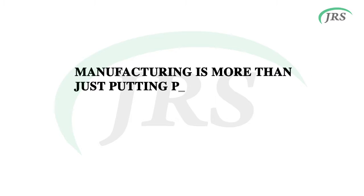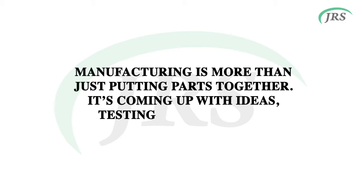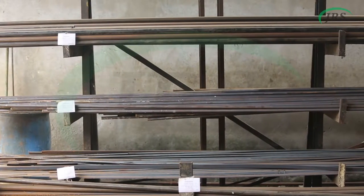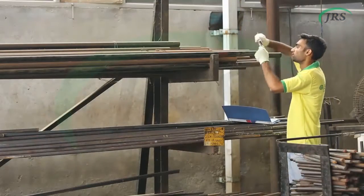Manufacturing is more than just putting parts together. It's coming up with ideas, testing principles and perfecting the engineering. Our quality assurance begins right from inspection of raw material, conducting chemical and physical tests in our laboratory.